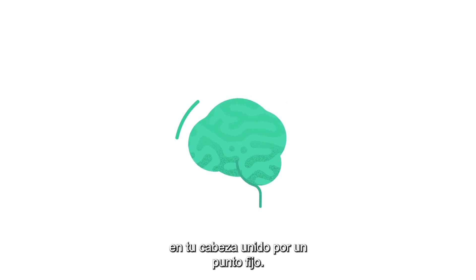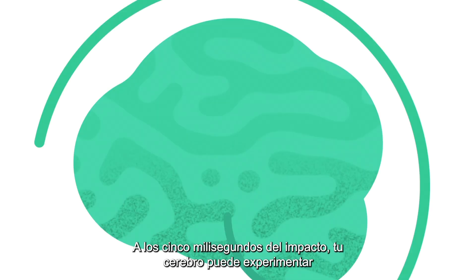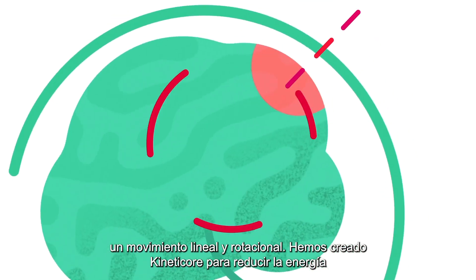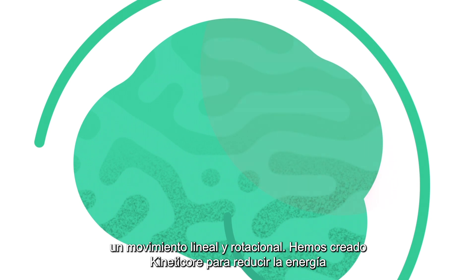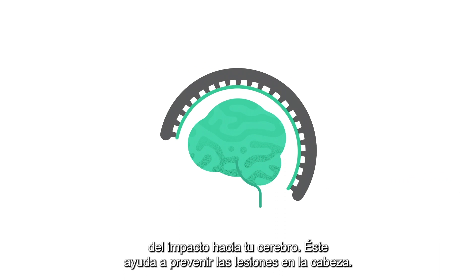Imagine your brain is floating in your head, attached by one fixed point. Within five milliseconds of impact, your brain may experience linear and rotational movement. We created KinetiCore to reduce impact energy towards your brain, helping to prevent head injuries.